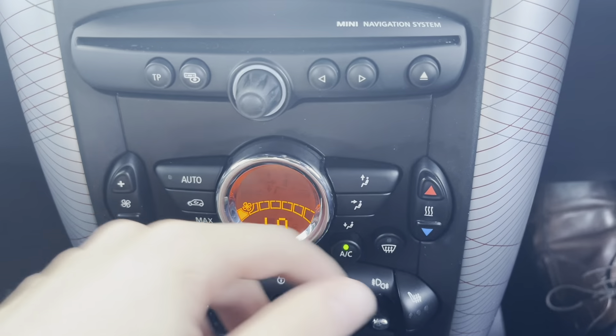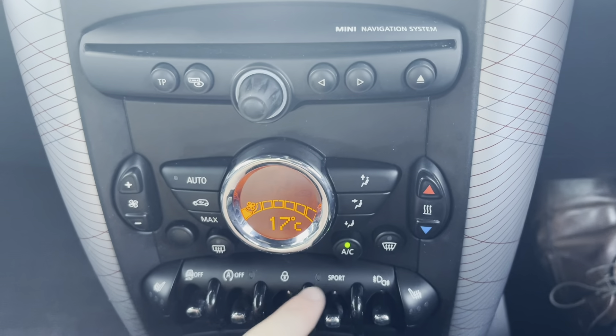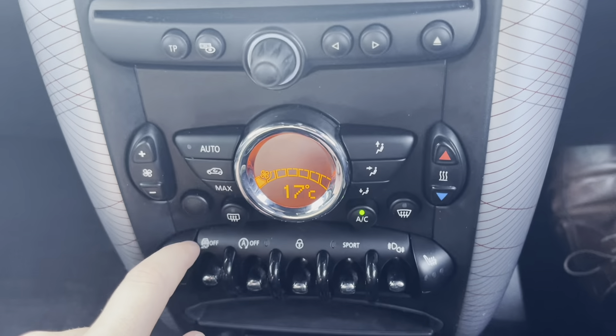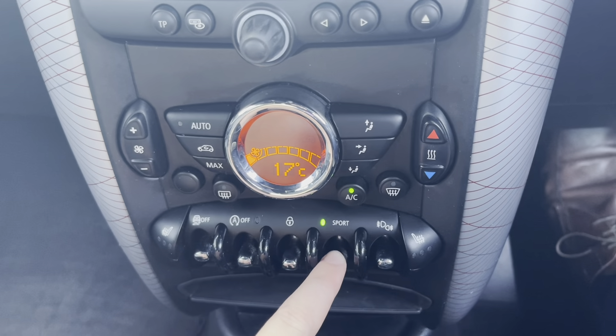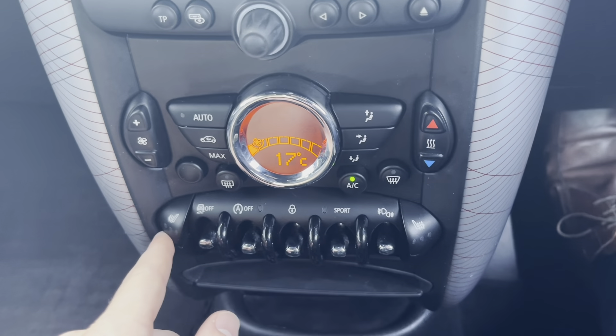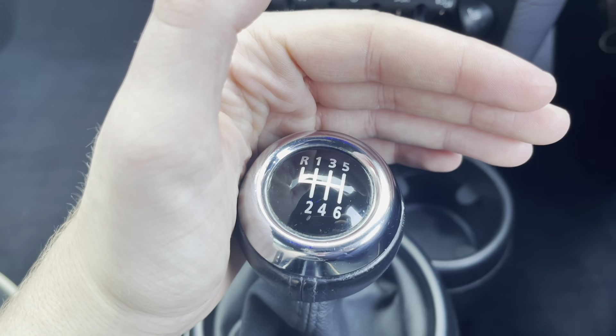Moving down, you'll find the exact temperature gauge and you can press the auto button to automatically keep it at that temperature — it just keeps things nice and easy. Of course you've got full AC as well, sport mode, and heated front seats, which is going to keep you nice and comfortable and warm in those winter months.